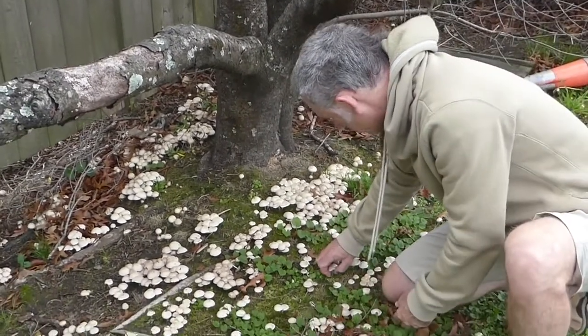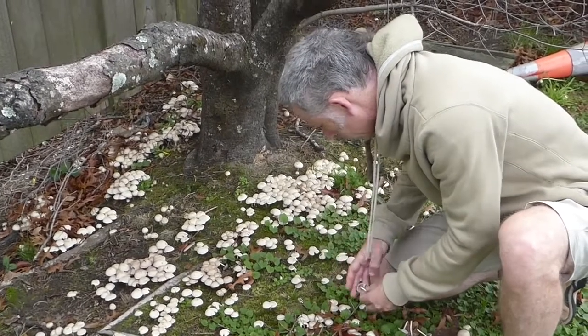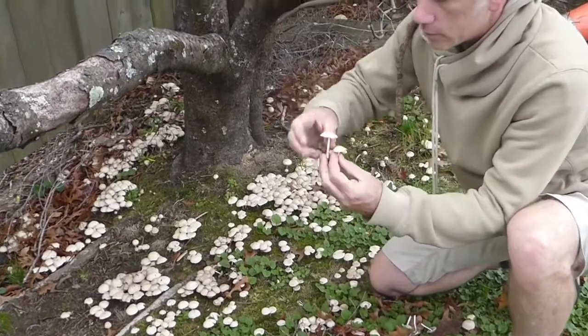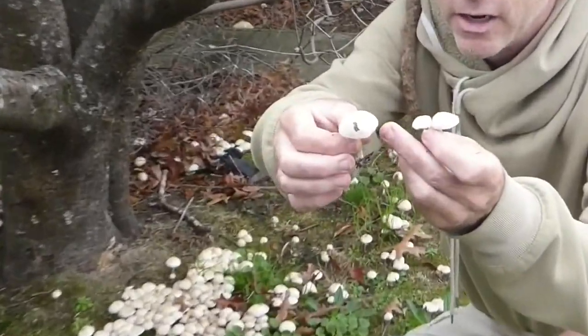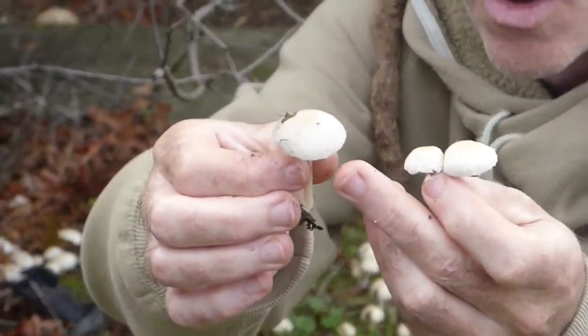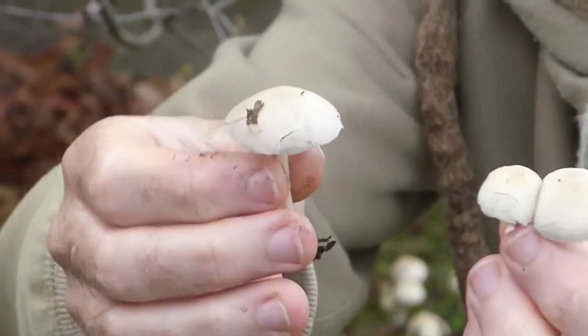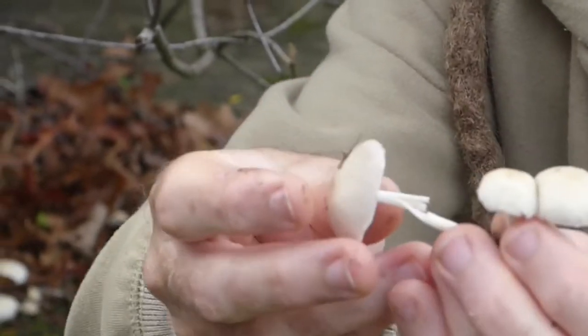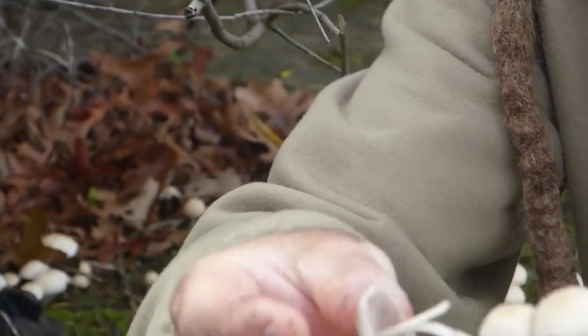It's actually quite difficult to distinguish because there's not many features. One of the features — I don't know how well it shows up — but there are actually little tiny ripped fragments at the very edge of the cap. But otherwise it's just an indistinct kind of a mushroom, beige-y coloured with a white stalk, no distinguishing features.